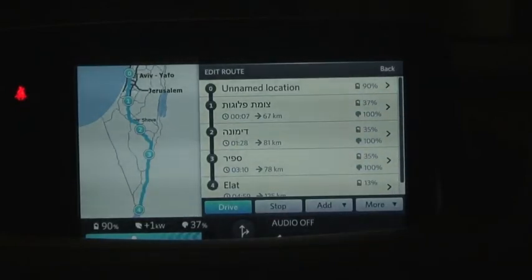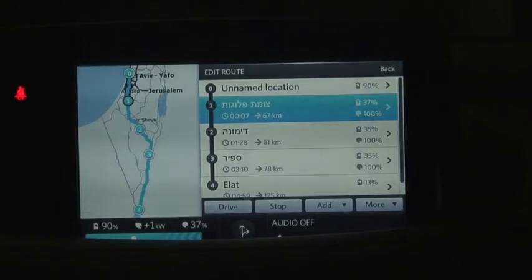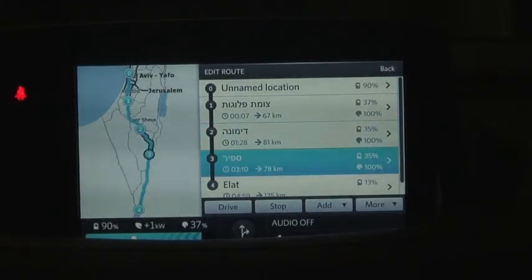It's chosen three stops. The first leg is 67 kilometers, will take me a little over an hour, I'll arrive there with 37% battery, and I'll leave the switching station with 100% battery because I'll have swapped for a new battery. The next leg of the journey to Dimona will take one hour 28 minutes, it's 81 kilometers, and again I'll arrive with 35% battery.